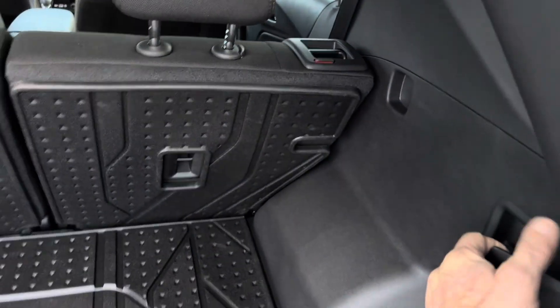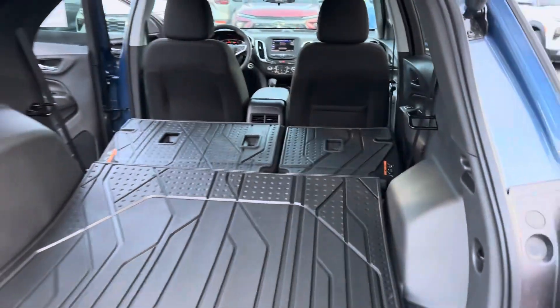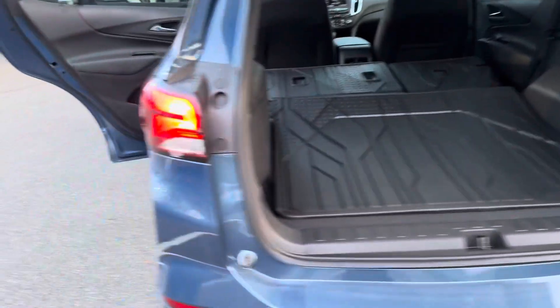A real nice feature is the seats will fold down flat with just a flick of the handle, so then you've got all kinds of room. The liftgate is power and works with the button or with your remote control.